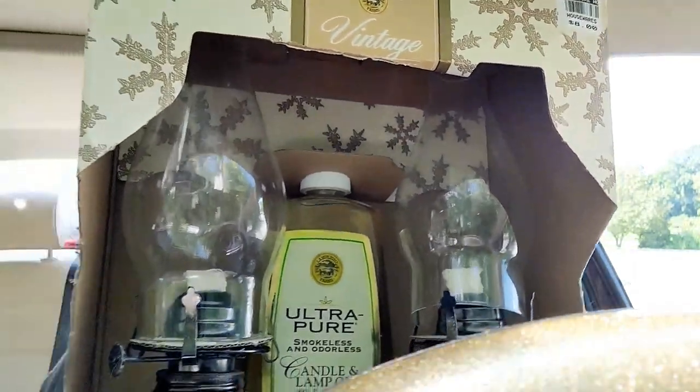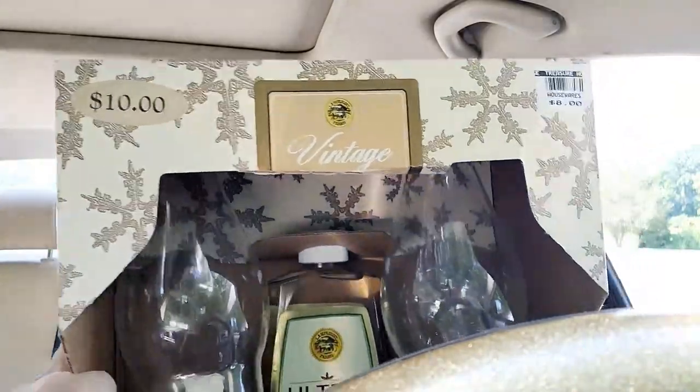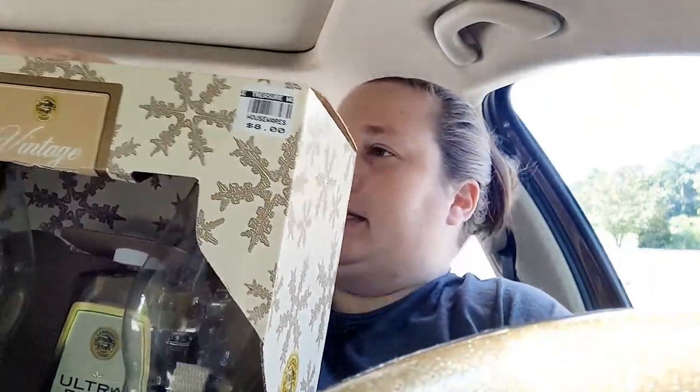I got them for $7.99 each — I cannot believe I got so lucky finding them. Next up I found a brand new box of oil lamps. It comes with two lamps and some oil. Originally it says $10, I got it at a discount for $8, so I saved $2. I think even at Walmart they're more expensive than that, so I still made out pretty well.